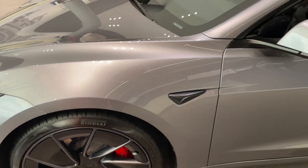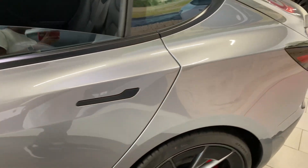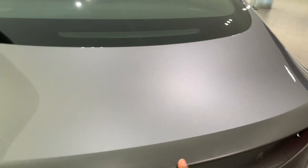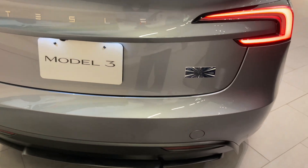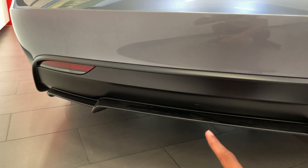The side is very similar to the normal Model 3. Moving towards the back, we have this massive carbon fiber lip spoiler and a really cool Performance badge right here, which looks like the plaid badge.